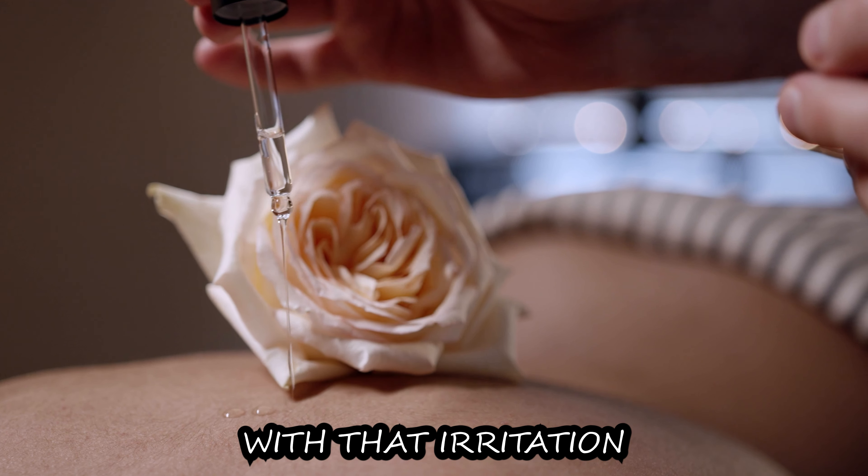Another tip: instead of using cotton balls, I moved over to cotton pads. In my experience, cotton balls were absorbing too much of the product and I was running through it too fast, so cotton pads are a better option.